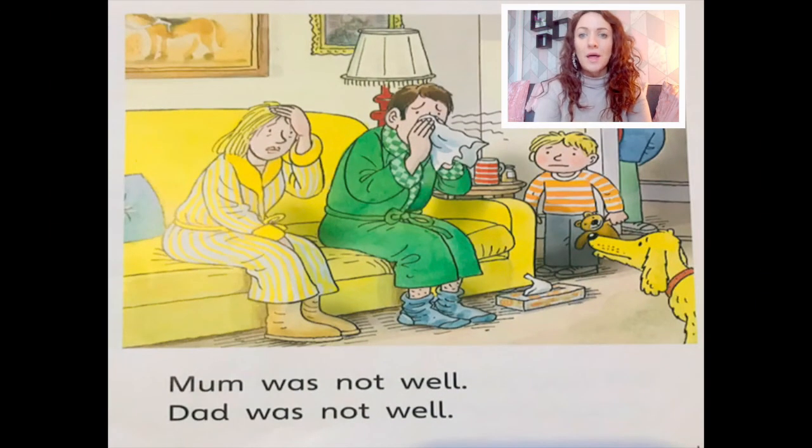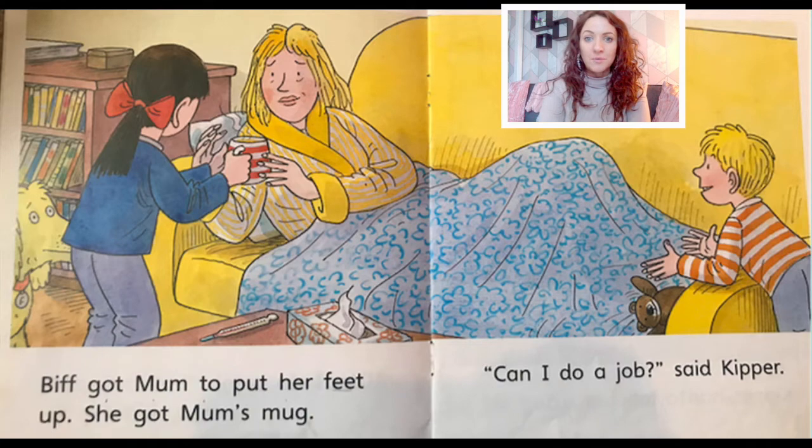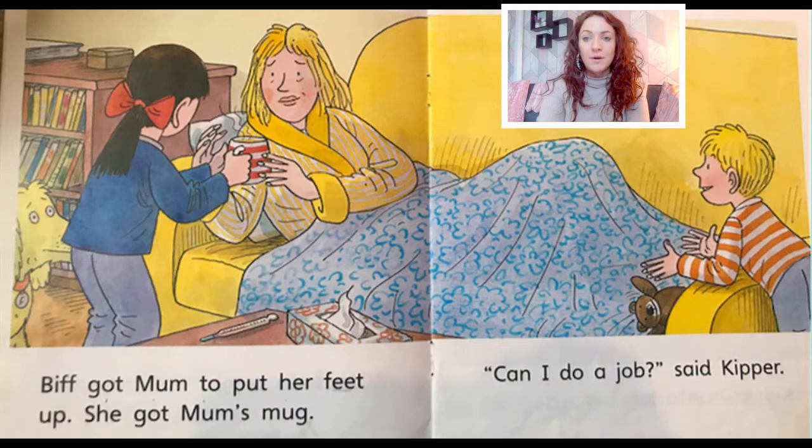Mum was not well. Dad was not well. Biff had jobs to do. Chip had jobs to do. Can I do a job, said Kipper. Biff got Mum to put her feet up. She got Mum's mug. Can I do a job, said Kipper. Chip got Dad to put his feet up. He got him a rug. Can I do a job, said Kipper.